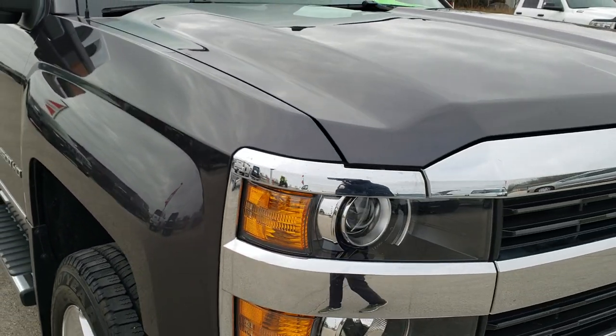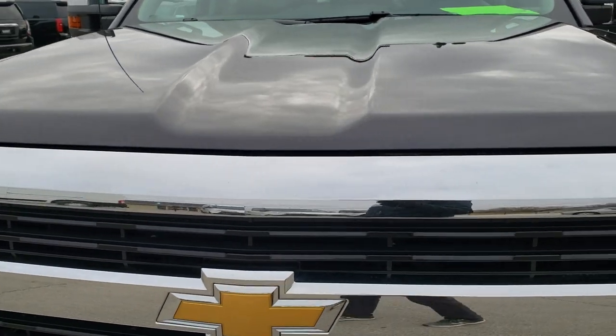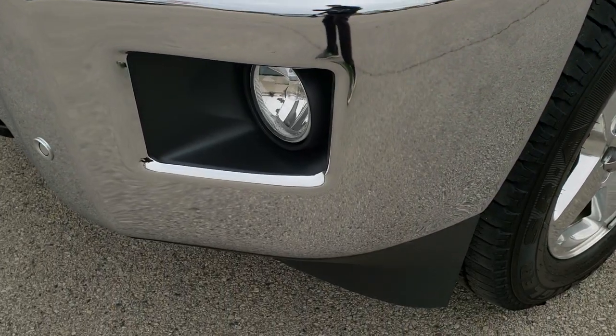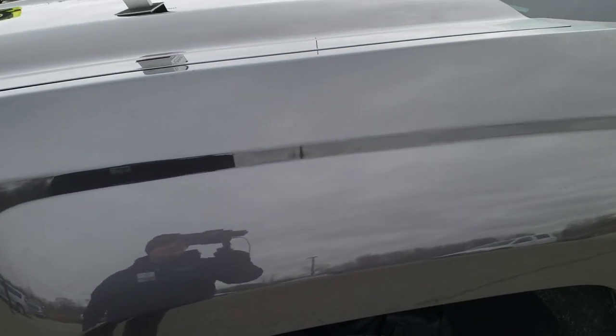This truck has the 6-liter V8 motor and has been fully safety inspected by our service shop per the state of Wisconsin safety inspection process. It has a fresh oil and filter change, all the fluids have been checked and topped off, and this truck is 100% ready to go.